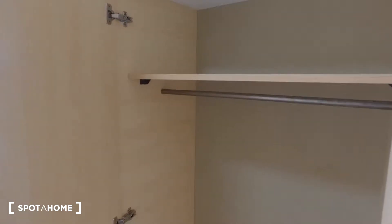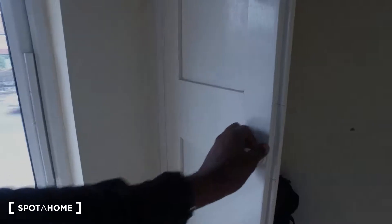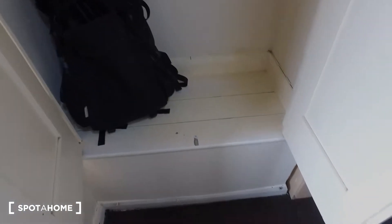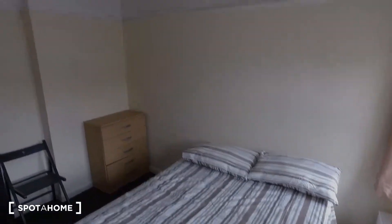The standalone wardrobe has a shelf up above and space underneath with a rail to hang clothes. The built-in wardrobe also has a shelf up above and the space underneath with a rail to hang clothes. A view of the room from this side shows the light up above and a view outside of the window.